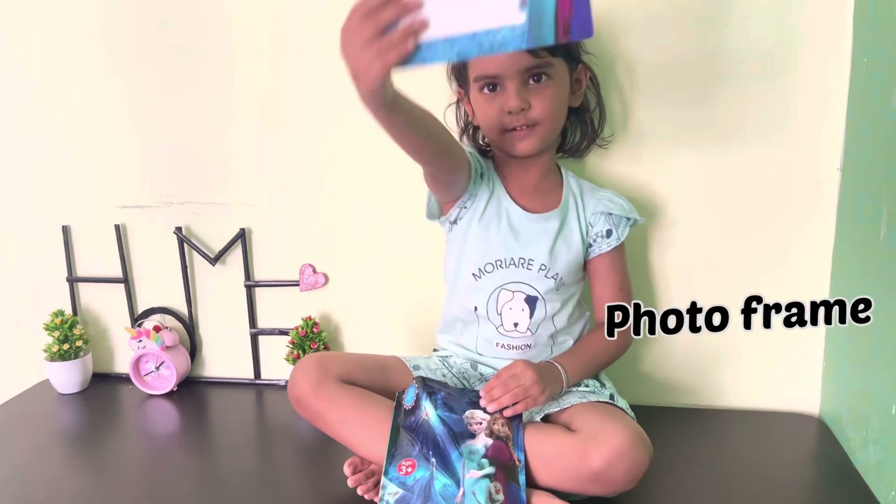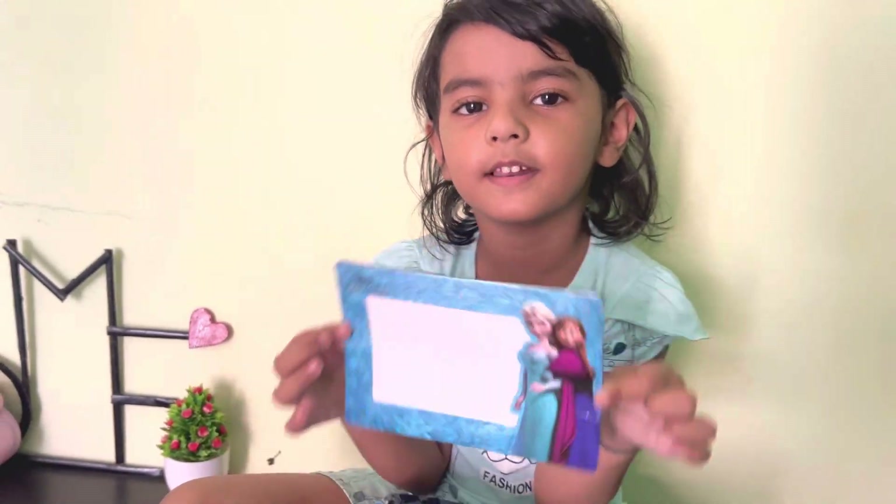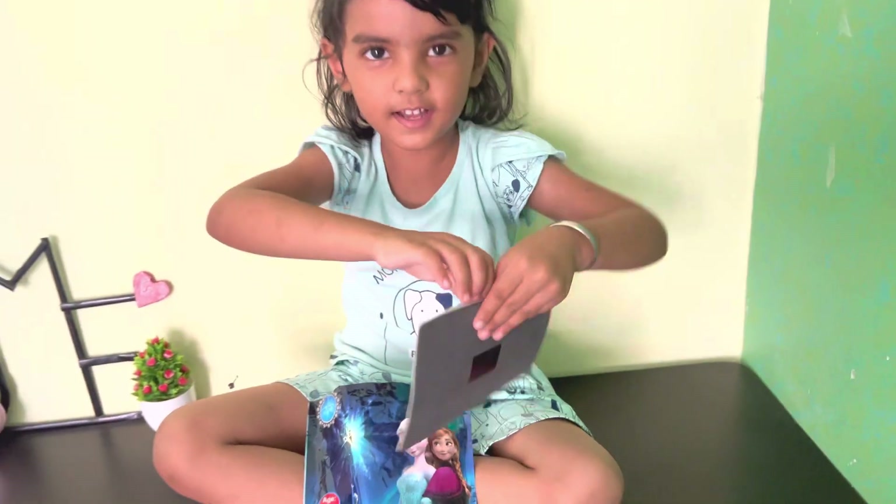This is my first photo frame. I will put a photo frame in my family. You can put it here and put it.